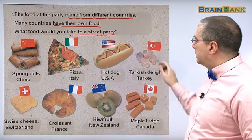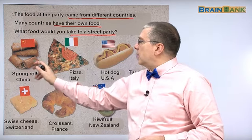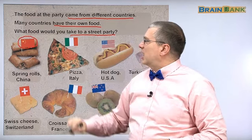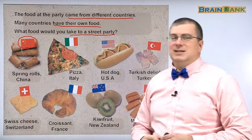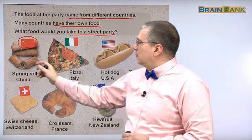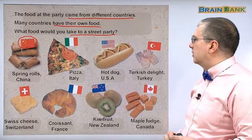Spring rolls are from China. We can see the Chinese flag here. And of course we can see spring rolls — we call these spring rolls. I'm sure these are common in Korea, probably with a different name in Korean.